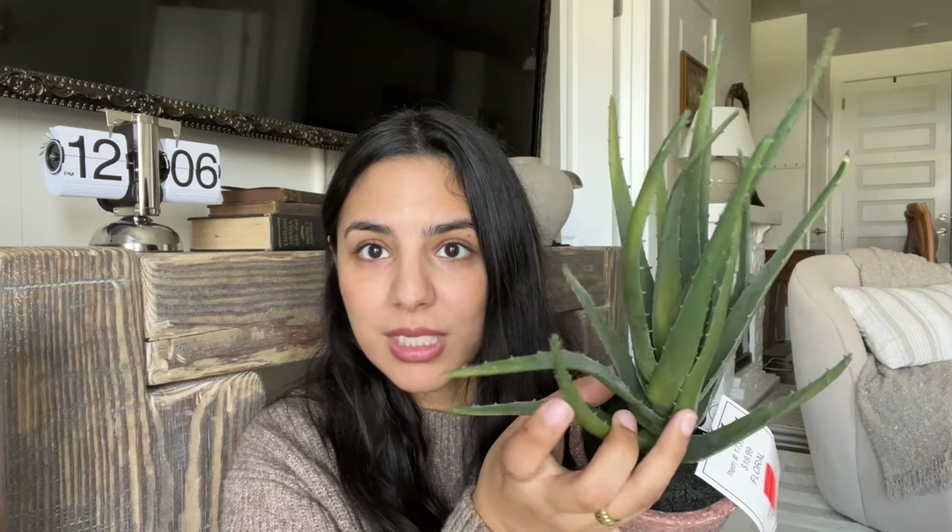I did get some faux greenery — this one is so cute. I'm not sure if it's supposed to be like an aloe vera plant or a snake plant, but it was originally $19.99 in the florals section. Since it was cracked it was in the clearance section so I think I got it for like two dollars — such a good price. I'm just going to put it in a nice little pot but it looks so good and so realistic.